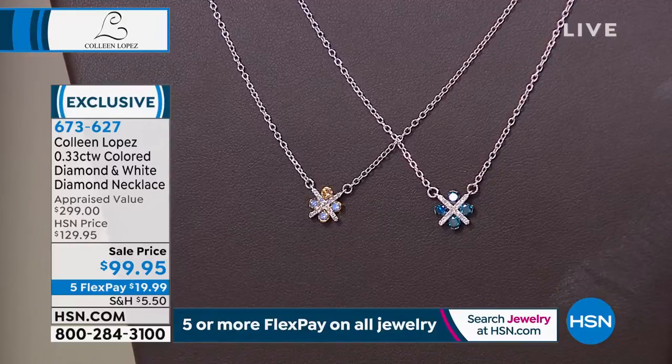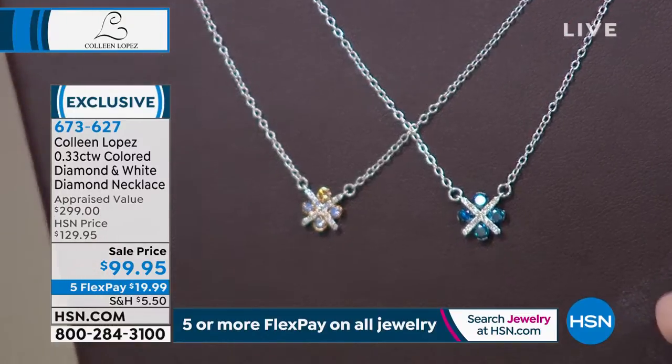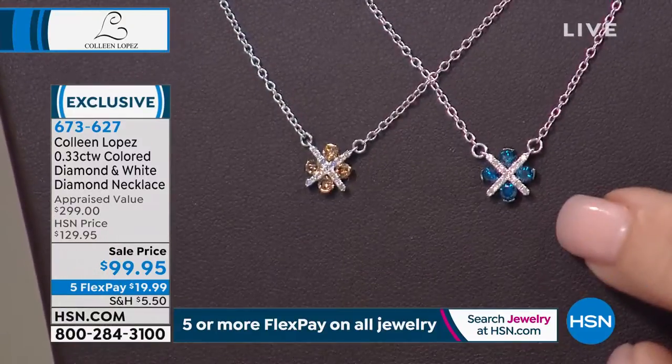They marked this down — oh, I'm so excited! So here's what we're doing today. Ladies, this is the prettiest necklace.